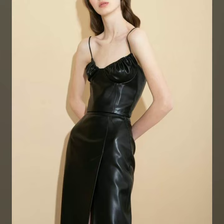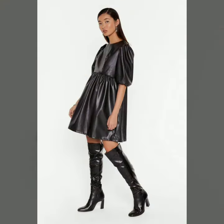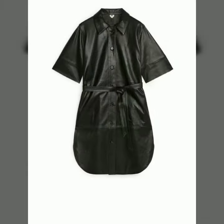Hello friends, how are you all? Welcome to my channel. I hope you are all fine and doing well. Today I'm going to share with you very stylish and latest designs of leather outfits for women and girls.